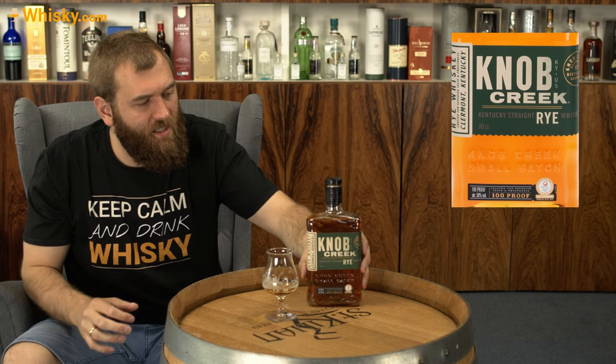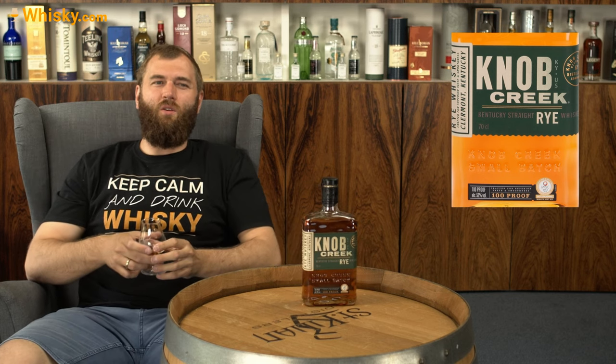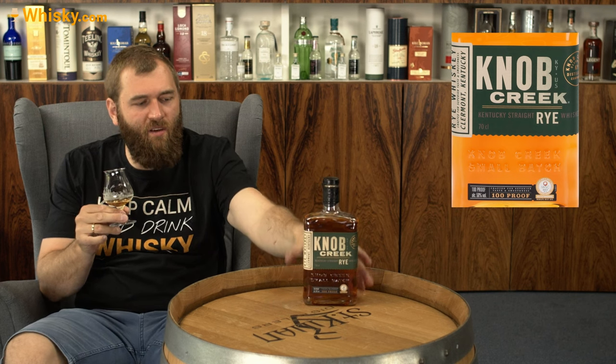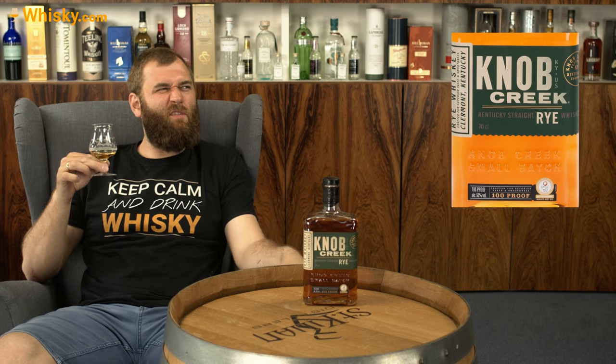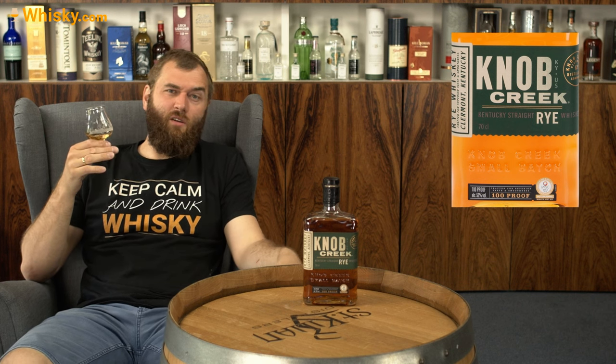The brand is fairly new — it says since 1992 — but that is already over 30 years old, so it does have a bit of heritage. Not compared to the Jim Beam distillery though, which I think dates from the 1750s or 1760s or so — so yeah, around 300 years.